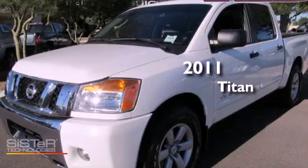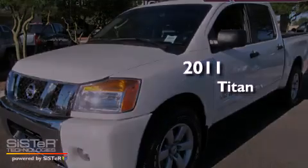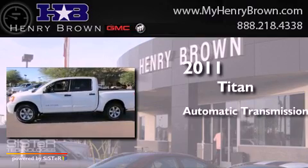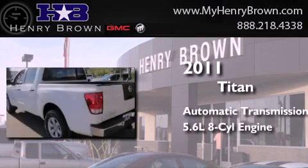This is a 2011 Nissan Titan. This truck has an automatic transmission and a 5.6-liter V8.